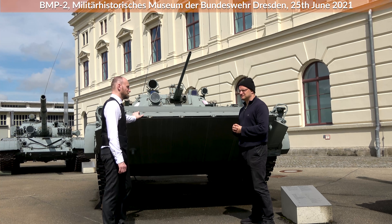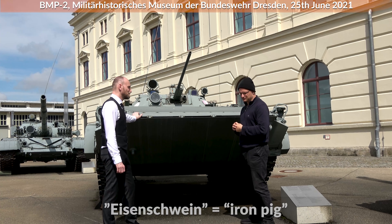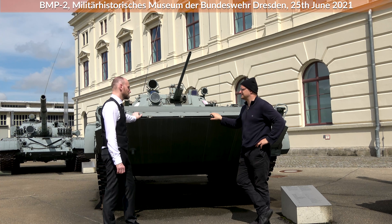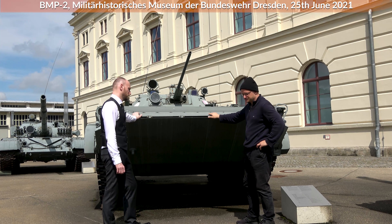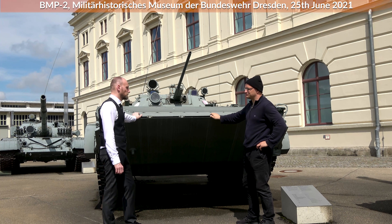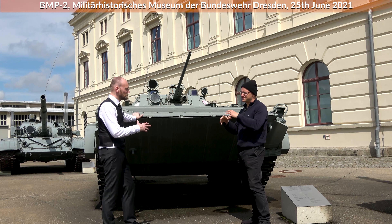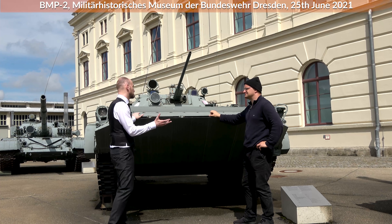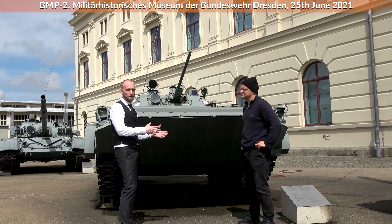Nearly every tank or APC in the NVA was called Eisenschwein — iron pig — at least for everything made of steel with tracks, though mostly used for tanks. One thing that really differs from the Marder is that BMP vehicles were used very widely in combat all over the world in actual wars, and proved more or less effective — though the scenarios were very complex. The problem is that Soviet equipment was often used by second or third-rate armies, so the equipment is sometimes judged by wrong criteria based on how well others could enforce Soviet doctrine.